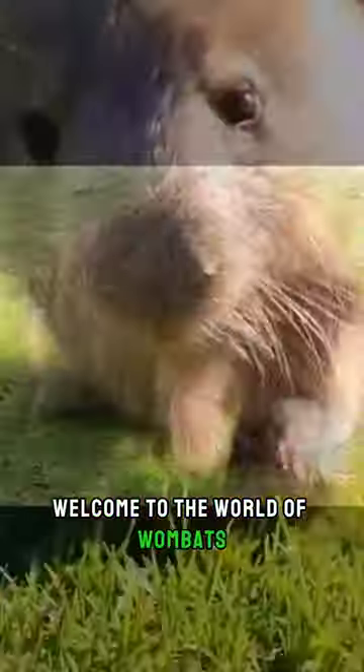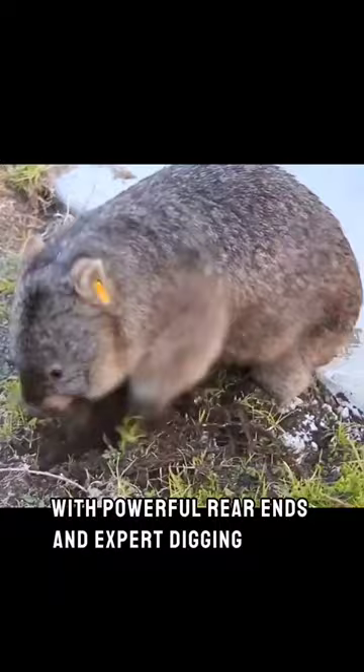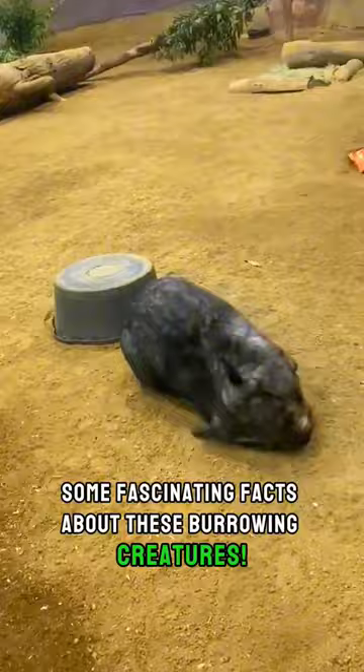Welcome to the world of wombats, where these sturdy marsupials with powerful rear ends and expert digging skills roam the Australian bush. Let's explore some fascinating facts about these burrowing creatures.